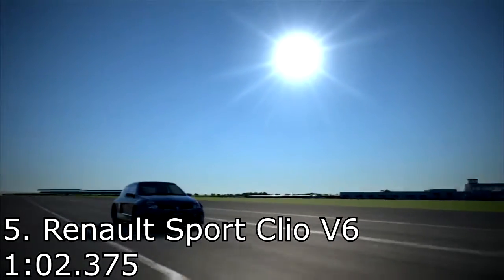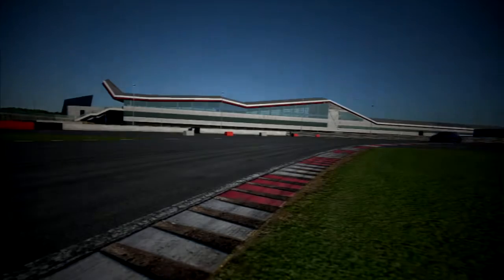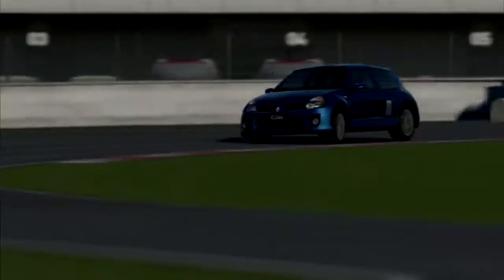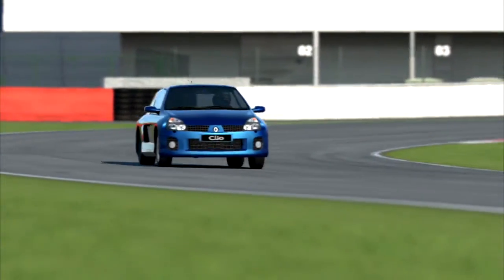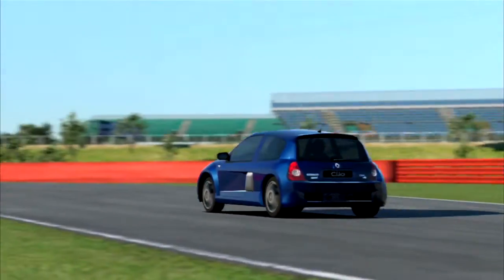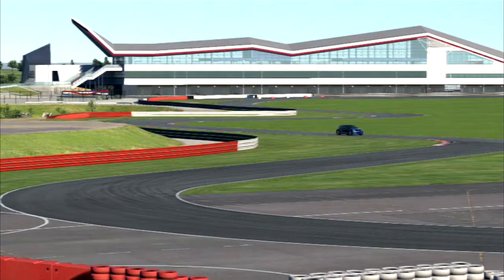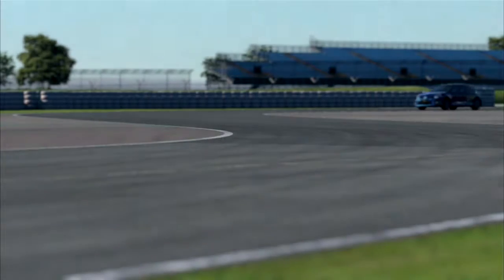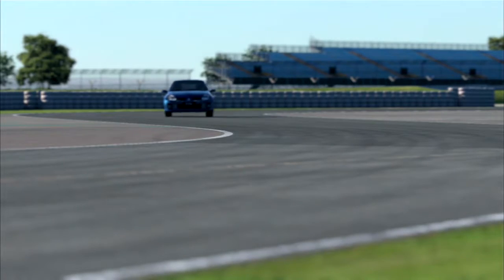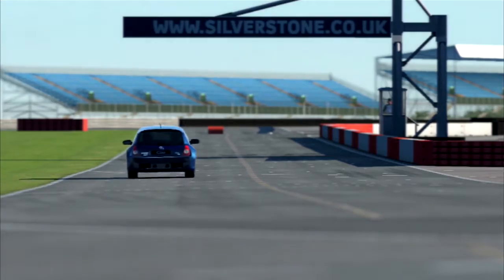In fifth place, the Renault Sport Clio V6 with a 1 minute 2.375. I quite like the Clio V6 — it's a pretty cool car. It's rear-wheel drive and it did get sliding around a little bit. One of the only rear-wheel drive cars in the mix — I think there were two or three. It's kind of crazy, looks a bit wacky, and it sounds pretty awesome with that V6 engine.